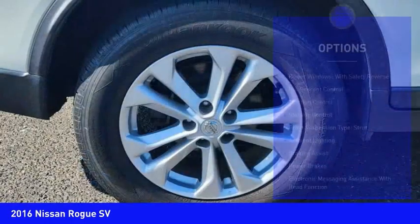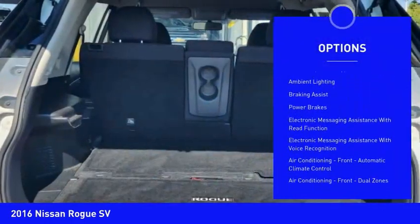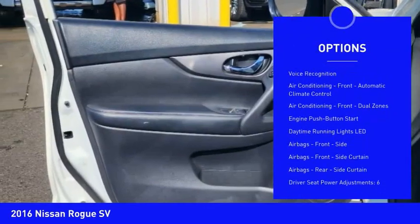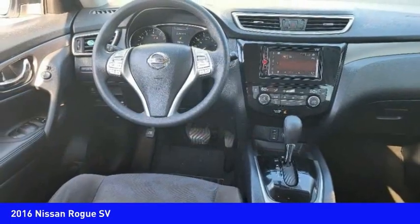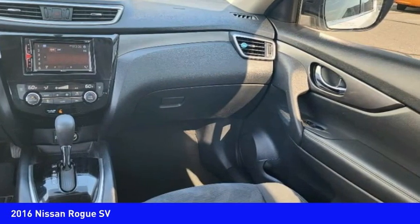Here are some of this vehicle's great options: power windows with safety reverse, hill descent control, traction control, stability control, front suspension type strut, ambient lighting, braking assist, power brakes, electronic messaging assistance with read function, and electronic messaging assistance with voice recognition.